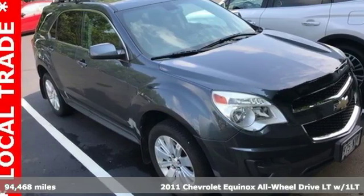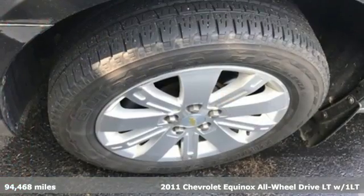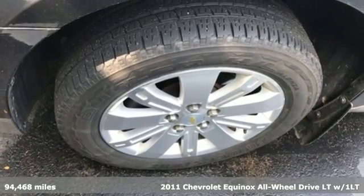It's a 2011 Chevrolet Equinox. In a Chevy, the journey matters more than the destination.